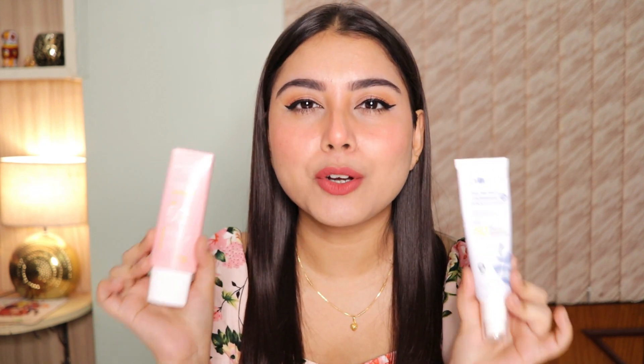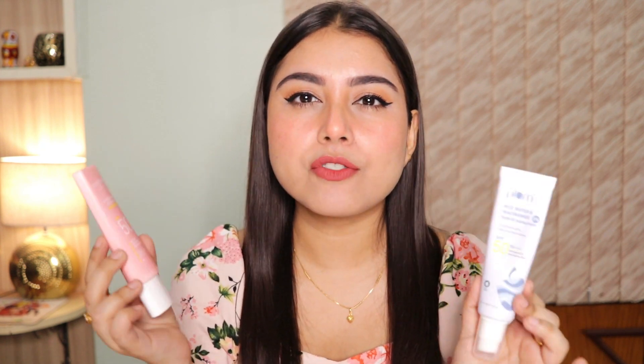Both sunscreens are really, really nice. They give you so much glow, don't leave any white cast, and are very comfortable on the skin. If you have oily skin, dab a little loose powder on top. No matter what skin type you have, I think these are going to suit you. The Plum one is especially great if you have blemishes or pigmentation, and the Dot & Key one is great if you're unsure of your skin type.